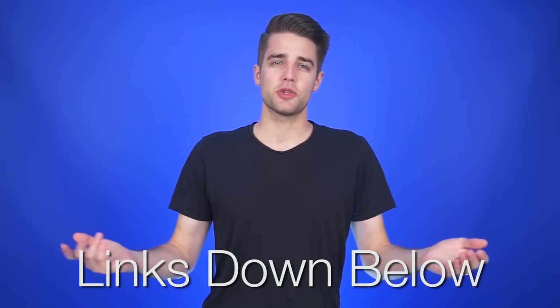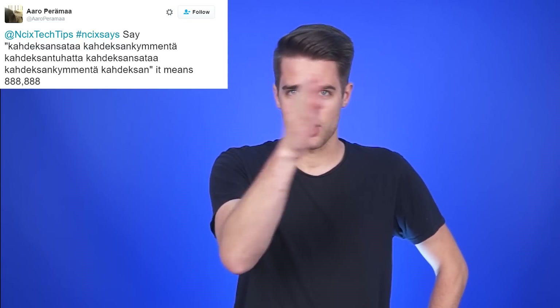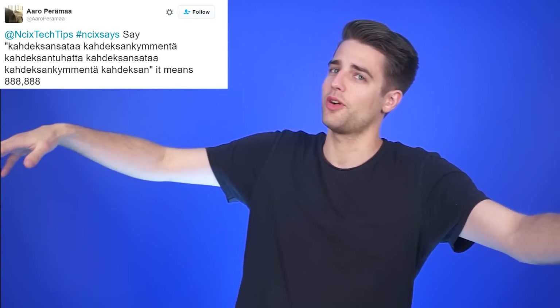News sources for all of today's stories can be found in the forum post linked in the description. Kadexan sata, kadexan kimenta, kadexan tuhata, kadexan sata, kadexan kimenta, kadexan... oh, that's it, that's where it ends. Sorry, it was just like a wall of text. I had no context for what was the beginning, what was the end. I felt like I was floating in a void of words that I don't understand.